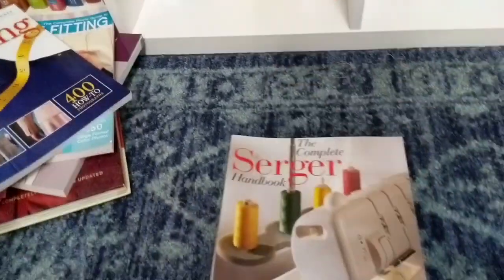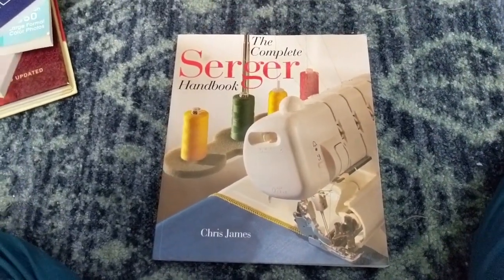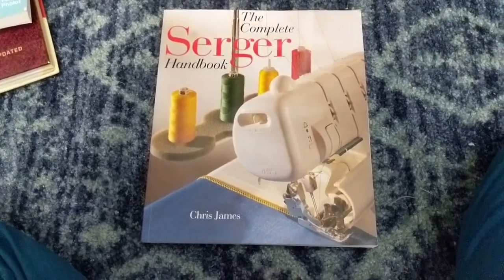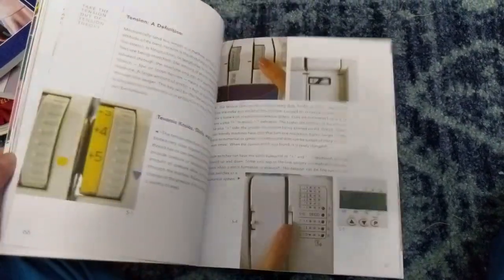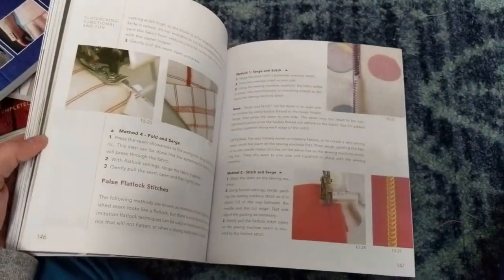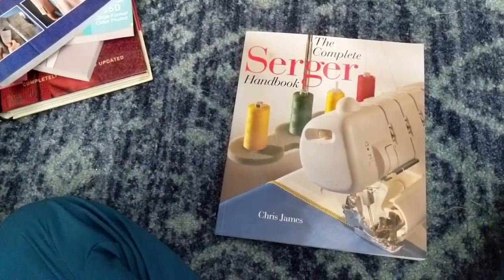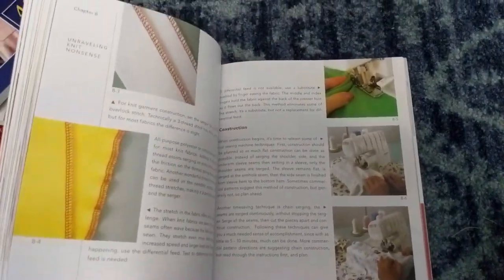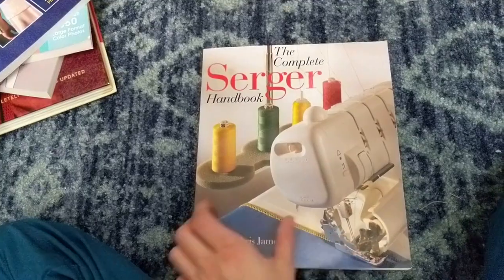I have 'The Serger Handbook' — I only started actually using my serger about a year ago because I was terrified of it. I bought this book but I'm not that impressed with it. I can't really tell you exactly why I'm not totally excited about it. If you have a serger book that you like, let me know, because I feel like it's lacking something but I'm not sure what.